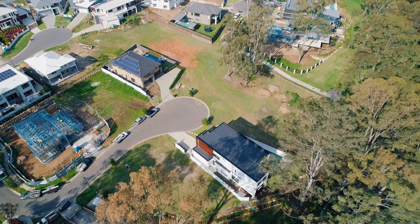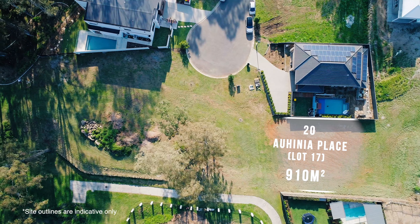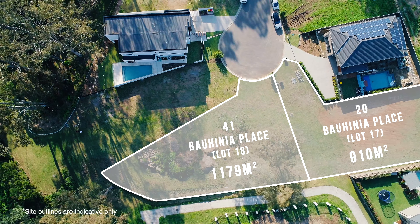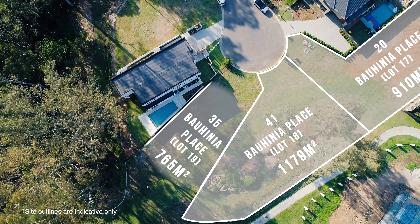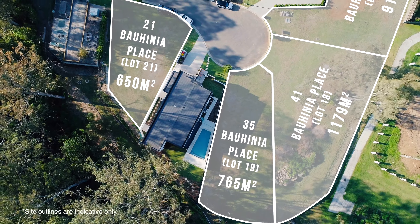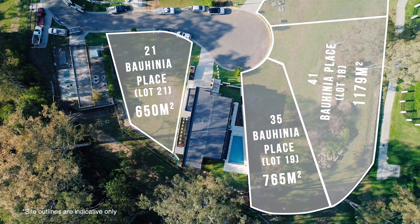On offer we have four individual parcels of land. Number 20 Bahenia Place featuring 910 square metres, 41 Bahenia Place with 1,179 square metres of riverside land, number 35 Bahenia with 765 square metres, and number 21 Bahenia Place offering 650 square metres of riverside land.